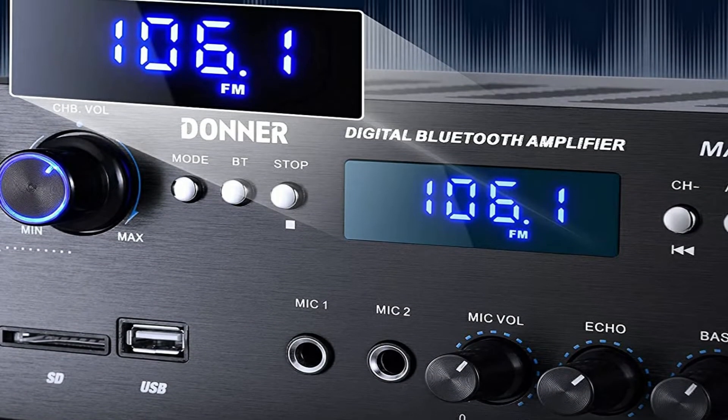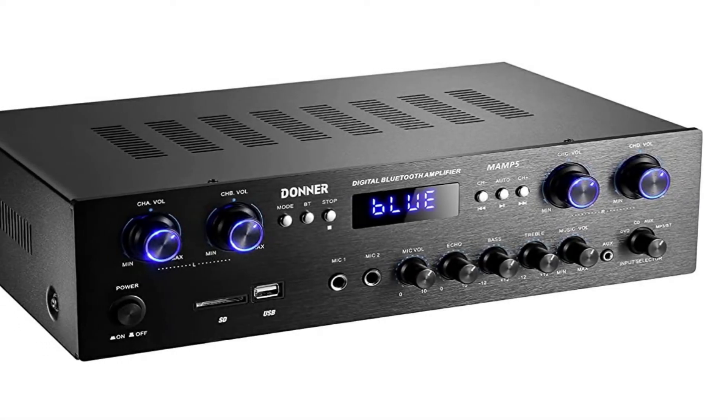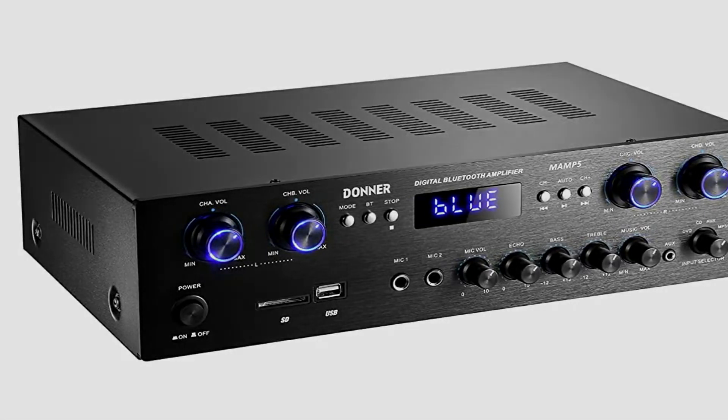The peak power of this amplifier receiver can be set to be around 440 watts, 100 watts by 4. It has 4 channels and each of them can carry 4 groups of 8 speakers with a peak power of around 50 watts.